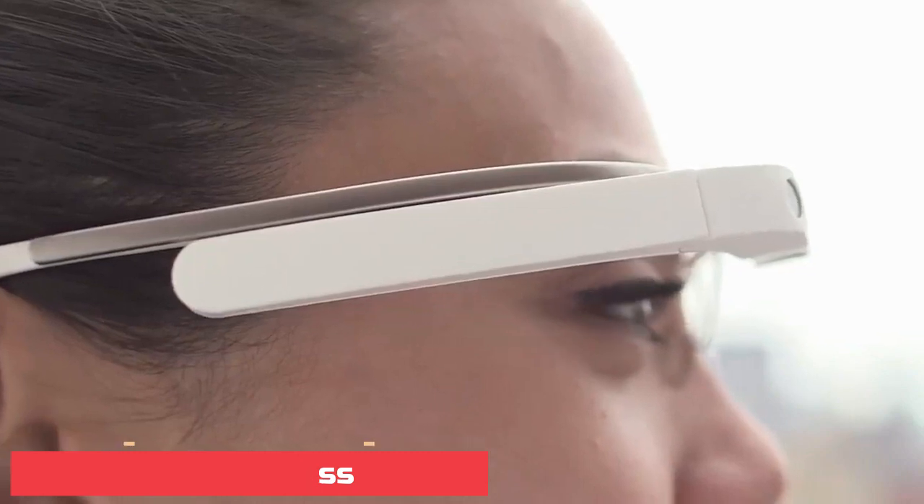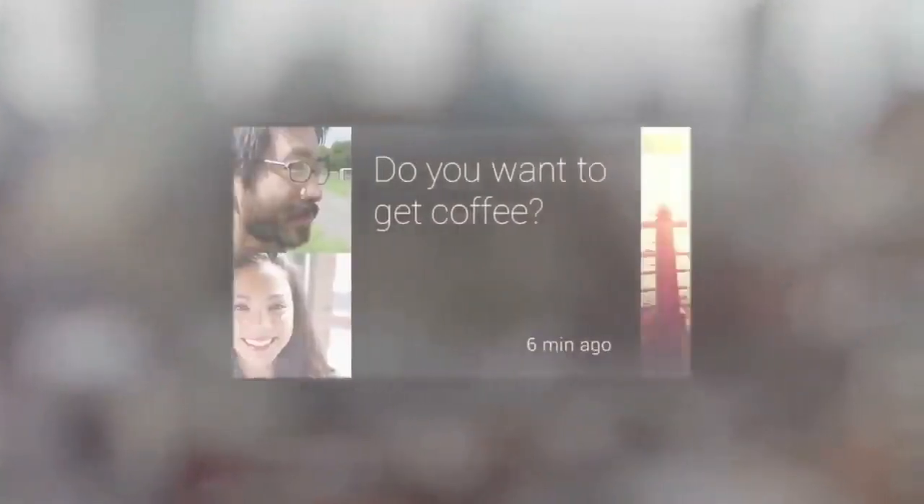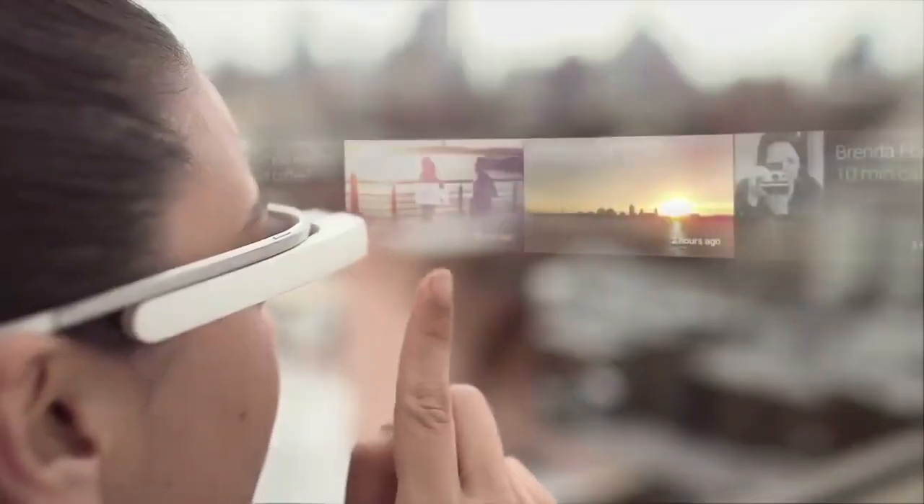Number 9: Google Glass. Google Glass is smart eyewear technology that is able to display information and content in a similar way a smartphone does. These glasses are used hands-free, and users are able to control this device via voice control.